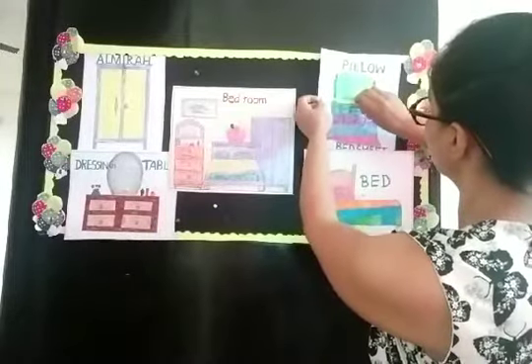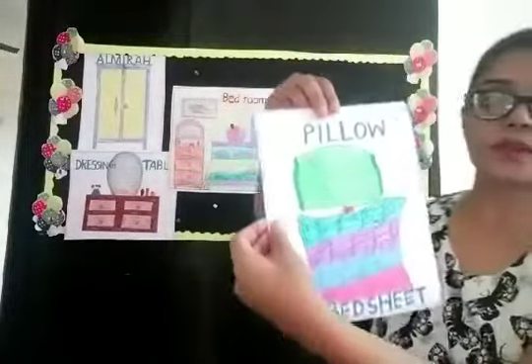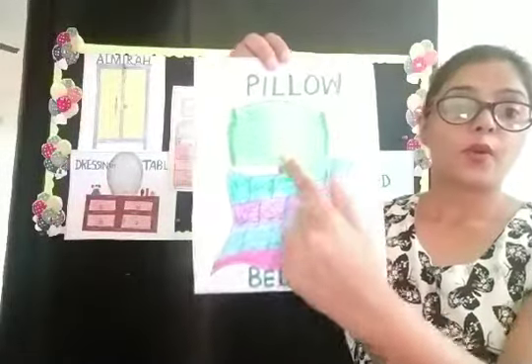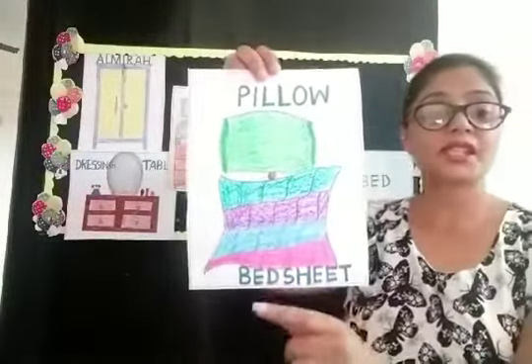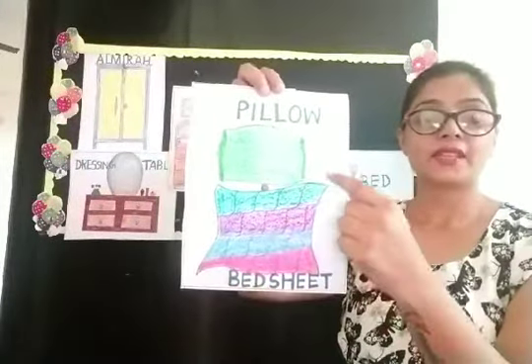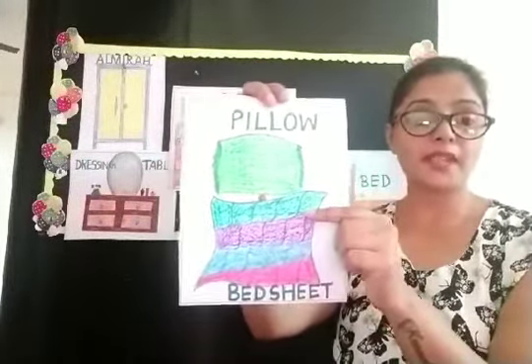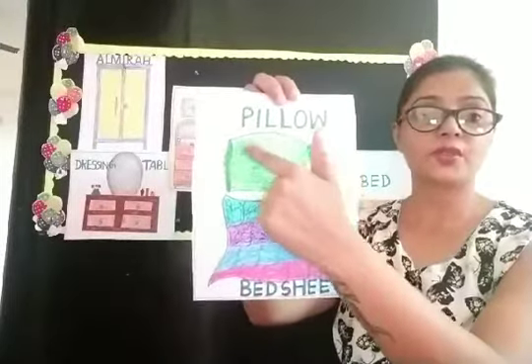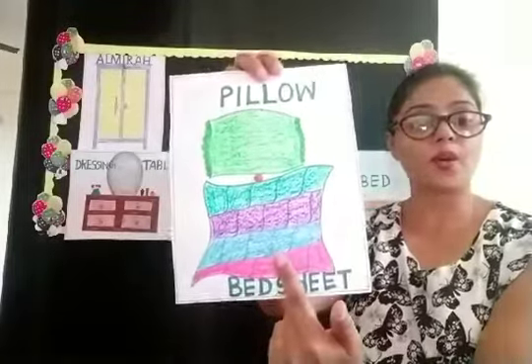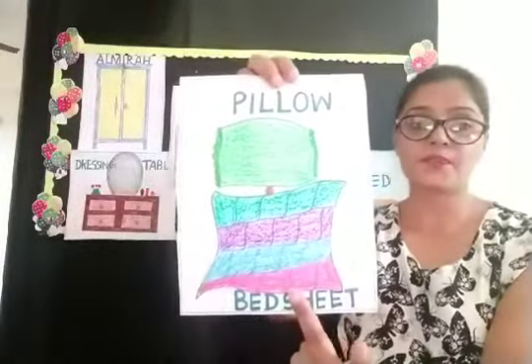And children, on the bed we put a pillow, bed sheet, and quilt. Yes, we sleep on the bed and we use a pillow and bed sheet or a quilt. Okay.